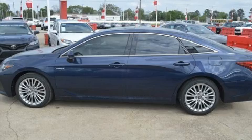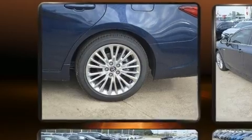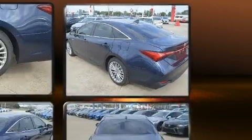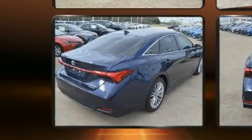Toyota prioritized practicality, efficiency and style by including leather upholstery, an outside temperature display, heated and ventilated seats, power moonroof, turn signal indicator mirrors, lane departure warning and power front seats.